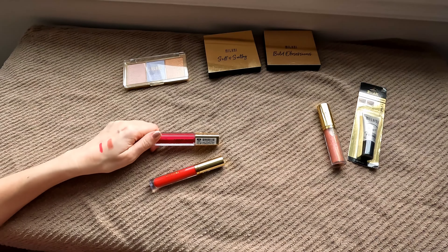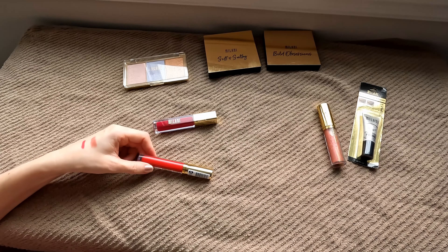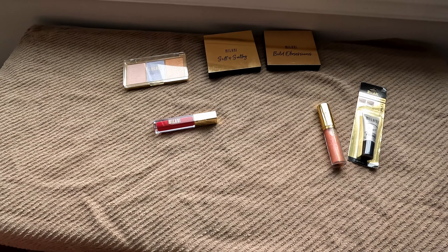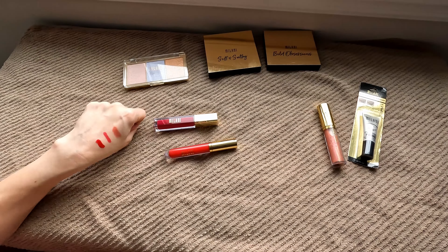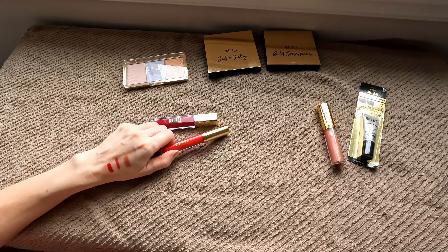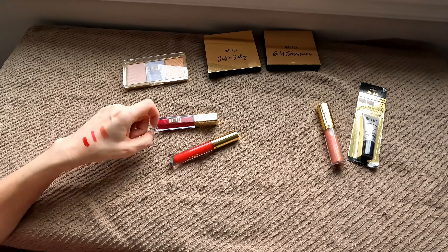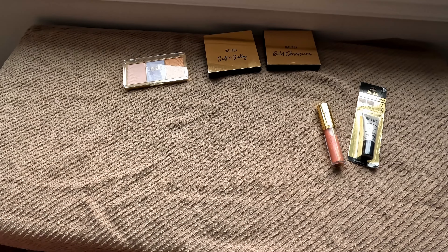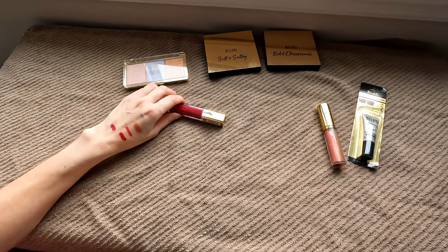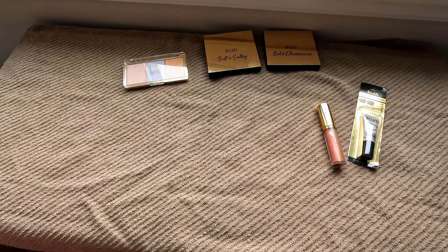Then I have two of their liquid lipsticks. This one is the Amour Matte in the shade Gorgeous, and this one is the Amour Shine in the shade Passion. These might be quite old but I think the Passion one is newer. The Amour Shine is a very beautiful red — it applied quite thick so I'm wondering if it's gone bad. I'm going to test it one time and then declutter if it's no good, but if it's still usable I love this kind of red color. The Amour Matte one has gone bad — it came out clumpy, so I'm definitely going to have to let go of that one. But I do like the Amour Matte formula.